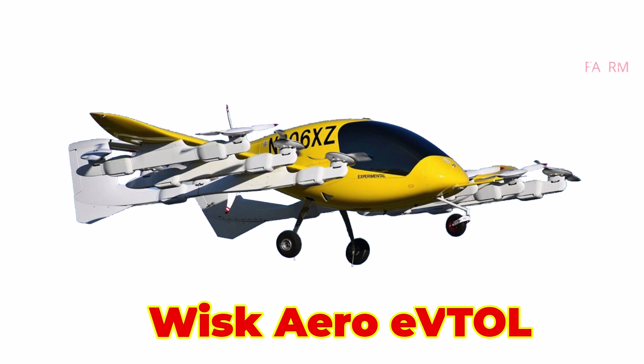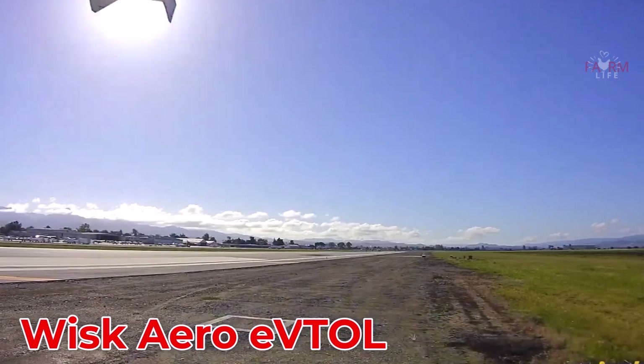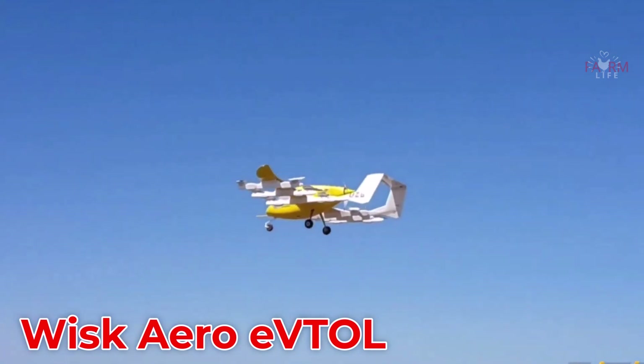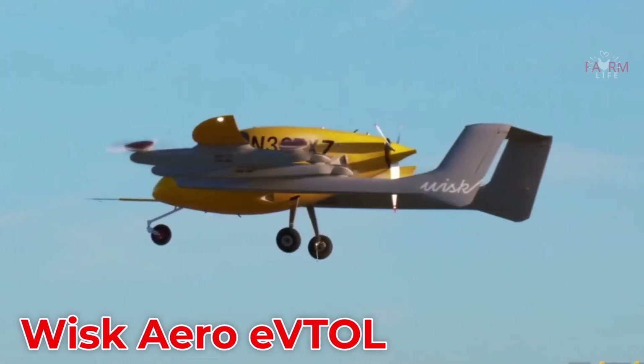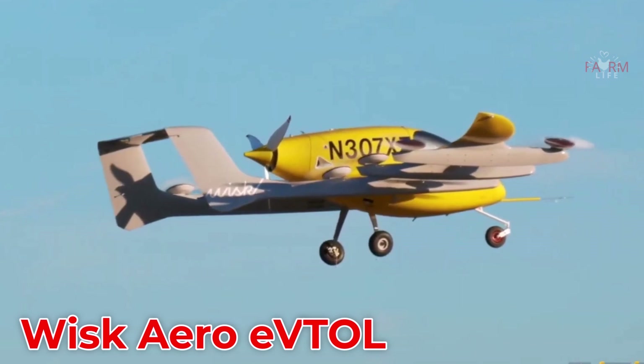The Whisk Aero eVTOL is an autonomous electric aircraft from the USA. Designed for two passengers with fully pilot-free operation, it offers quiet, emission-free flights, a range of about 80 km, and speeds up to 160 km/h, aiming to transform urban air mobility.